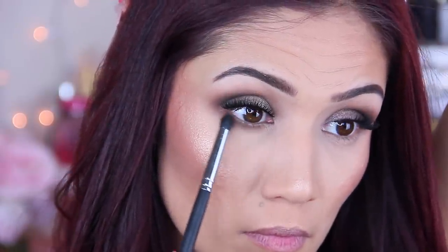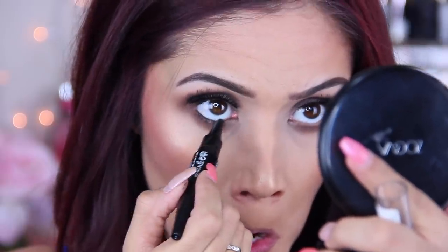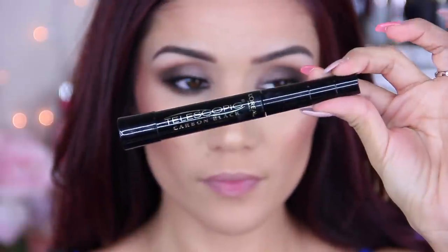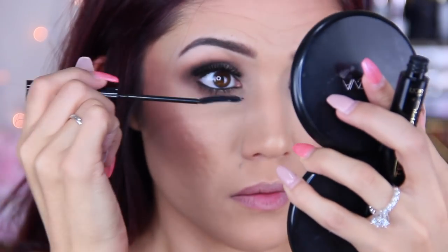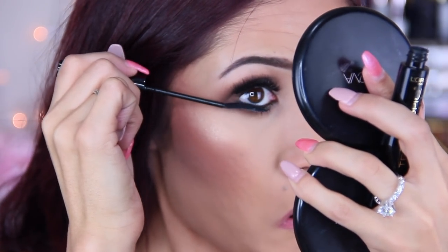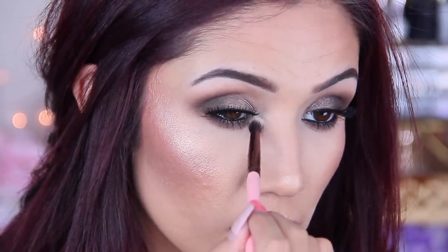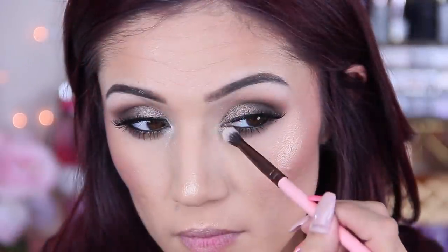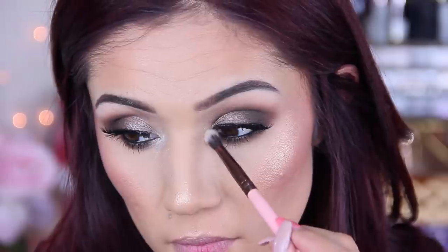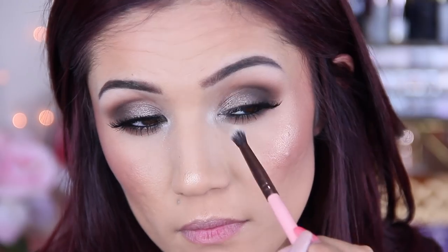Once we get done with the lower lash line, we're going to put a little bit of black in the waterline. I don't use black on my waterline often, but when I want something smoky or I'm not doing a winged liner, I always feel like it's very appropriate. We'll coat mascara on the lower lash line, and then to highlight I decided to go crazy with highlight on my inner corners to make them pop even more. After that, I had a little bit of fallout so I just dusted it back out.